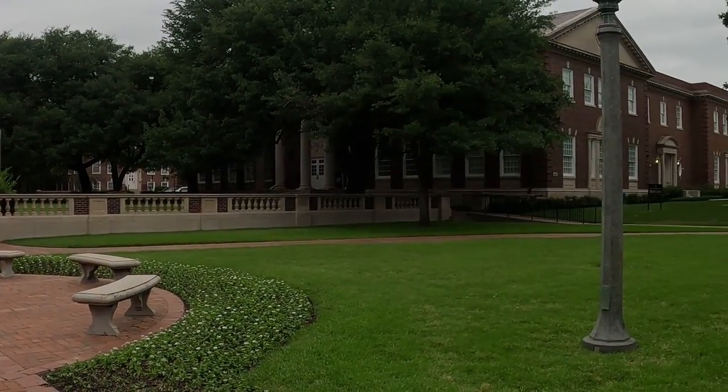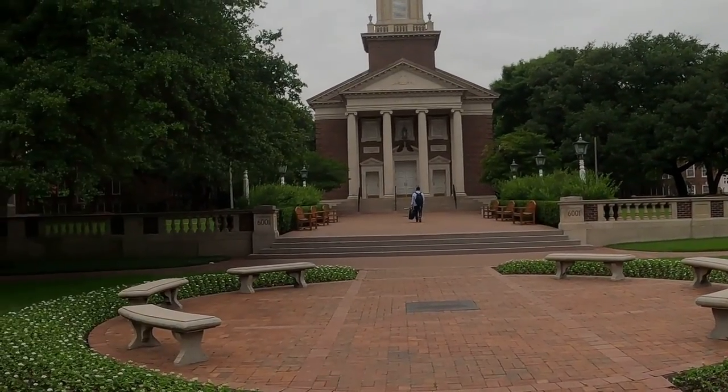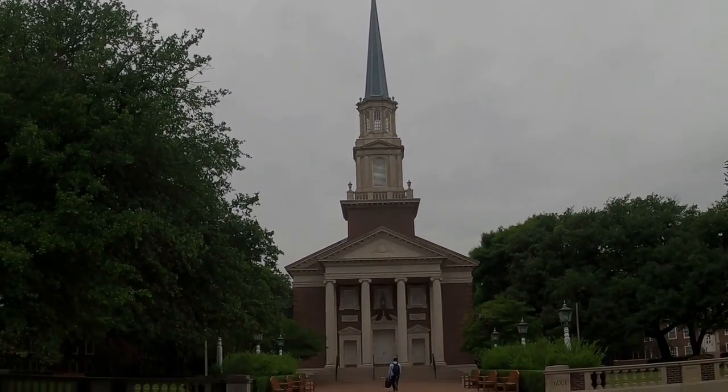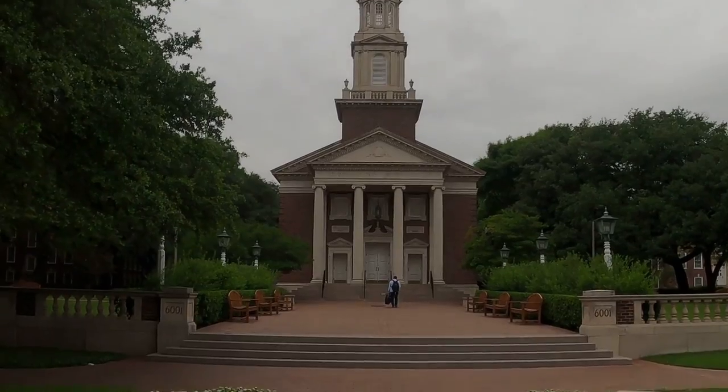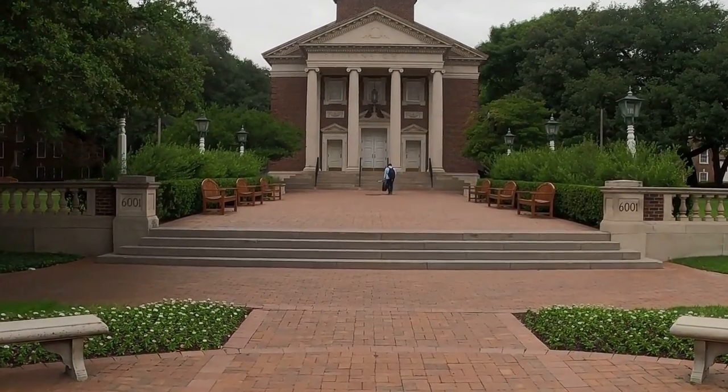Heidler resigned the post of president in 1919, desperate to spend more time in the lab. He did so, continuing to research and teach at SMU until his death in 1929.